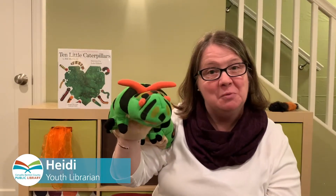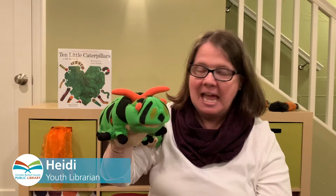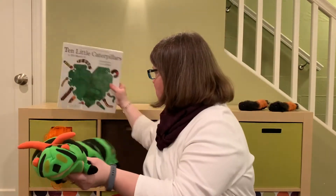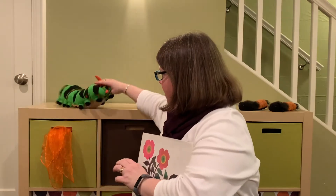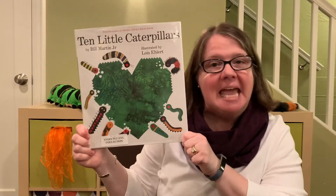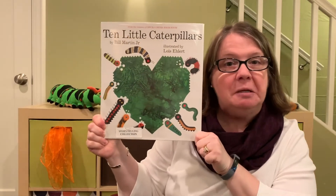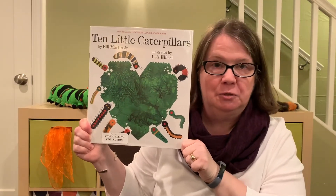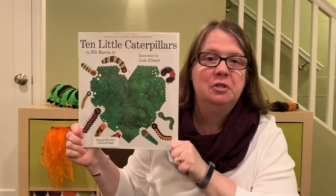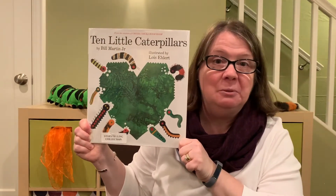Hello, everyone. It's Heidi, and I would like to read another story with you today. I have my caterpillar friend with me because the story I'm going to share is about caterpillars. So let's get started. I'll place them right here to listen to the story. The book is Ten Little Caterpillars, written by Bill Martin Jr. and illustrated by Lois Ehlert, with permission from Simon & Schuster. Thank you to them.